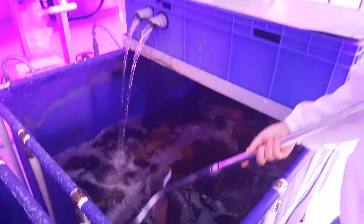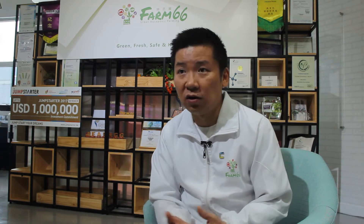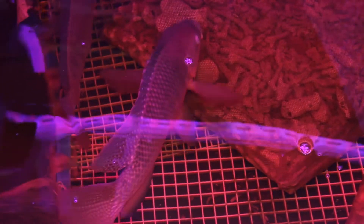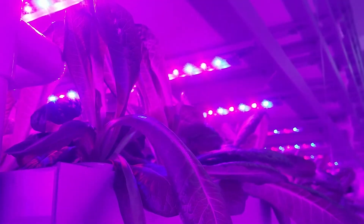But it's not all about the lights — it's time to meet the other partner in this symbiotic relationship: the fish. The primary fish species of choice is the tilapia; on a smaller scale, goldfish can also get the job done. The ammonia-rich fish waste is converted by bacteria into nitrites and then nitrates, which plants happily absorb as nitrogen.